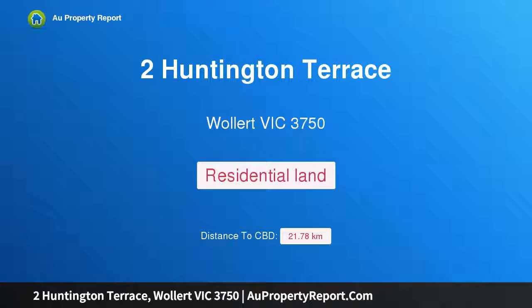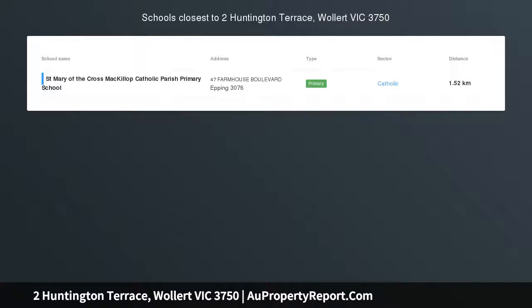Hi, I am glad to introduce Property 2 Huntington Terrace, Wollert Victoria, 3750 — City Views for Lifetime — featuring the following.